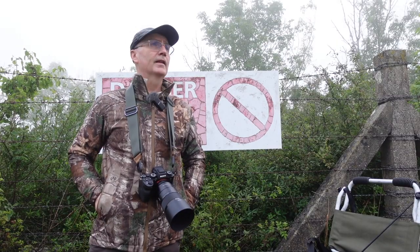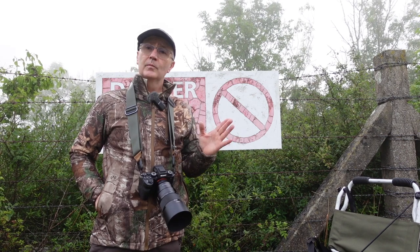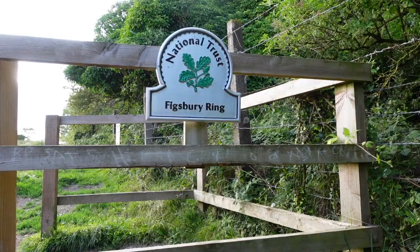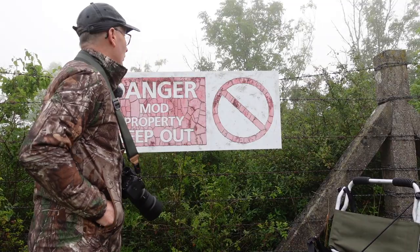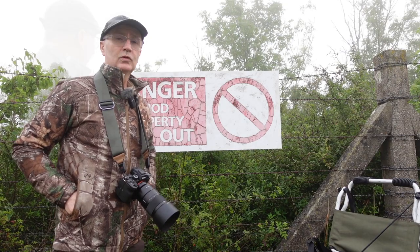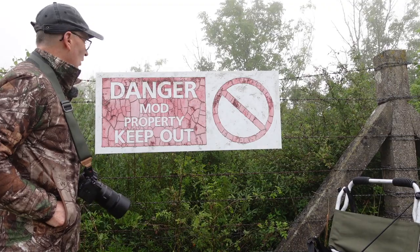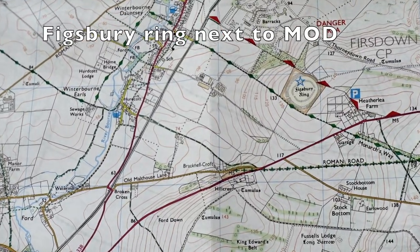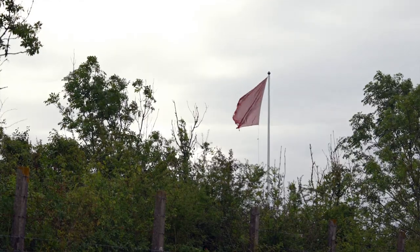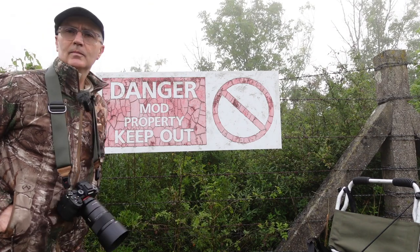Well hello, good morning and welcome to an episode of Camilla and I. I'm Mark Cooper and today we're carrying on at Figsbury Ring in order to carry on photographing the summer blues. As you can see by this sign here, we're adjacent to MOD property, so the red flag is actually flying at the moment, although you couldn't see it because at the moment it's a bit of a pea-souper.